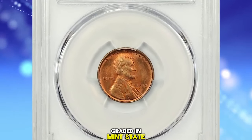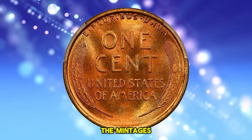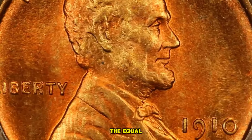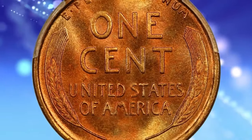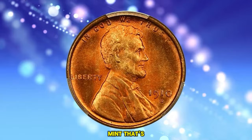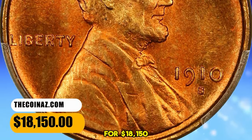1910 S Lincoln Cent, graded in Mint State 67 Red by PCGS. According to David Hall, the 1910 S has long been considered a semi-key date in circulated grades, as have all 1909 to 1915 S mint Lincolns. The mintages of these earliest Lincoln Cent S mints are considerably lower, with the exception of the key date 1914 D, than all Denver and Philadelphia issues. In gem Full Red MS65 or better condition, the 1910 S is far more plentiful than any of the other early S mints, though it is relatively scarce. You have to go all the way to 1930 to find a S mint easier to find in gem condition than the 1910 S. This issue is usually found with a decent strike, and the color on original coins is often more light reddish-brown than red-red. This rare specimen ended up selling for $18,150.